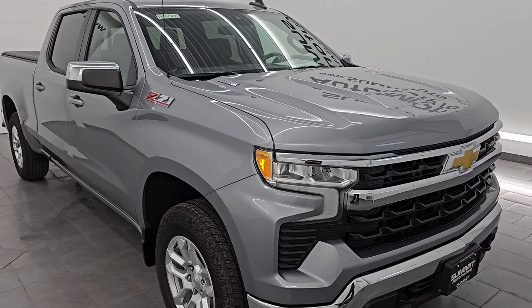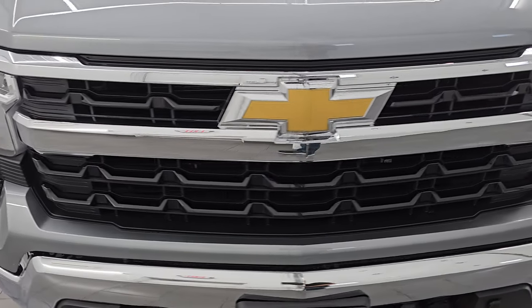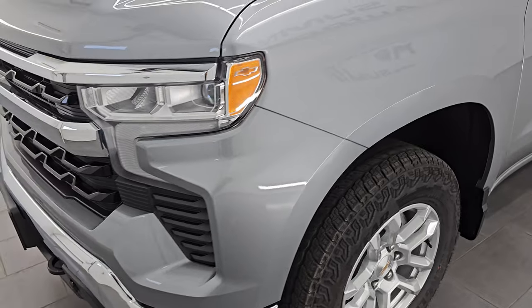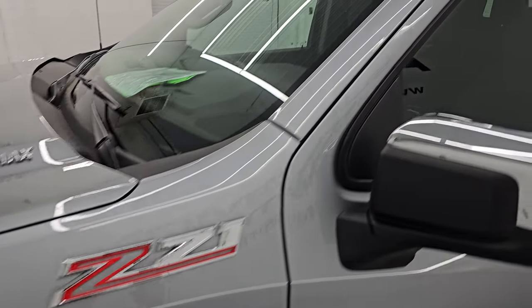This is a one owner, clean title history, clean Carfax from right here in Wisconsin. I'm going to go all the way around in this video — inside, underneath, start it up, take a look under the hood, show you all the options and give you the most accurate representation of the vehicle that I can.